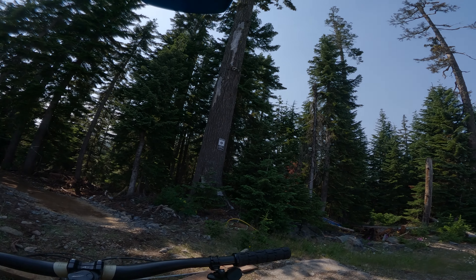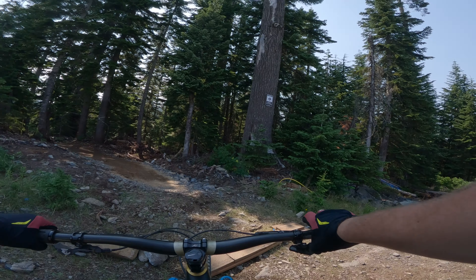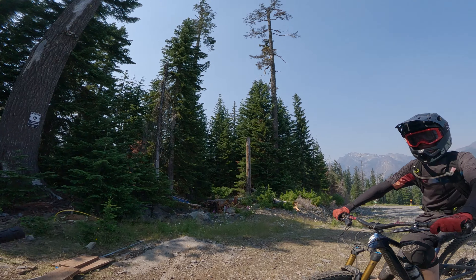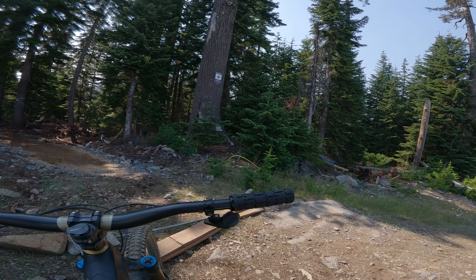A new trail at Snoqualmie Bike Park, My Little Friend, opened today. Riding with me is myself and Mr. Mal here. We are going to absolutely shred this thing, rubber side down.